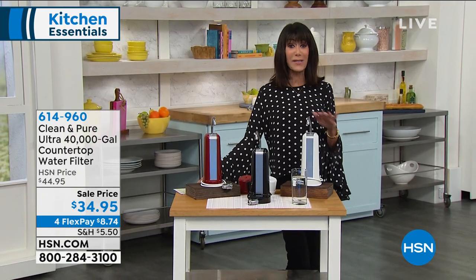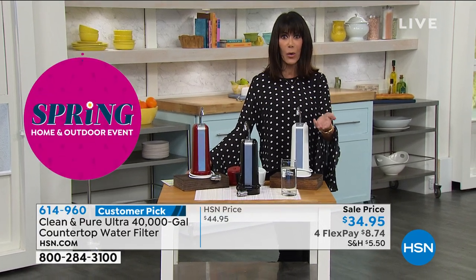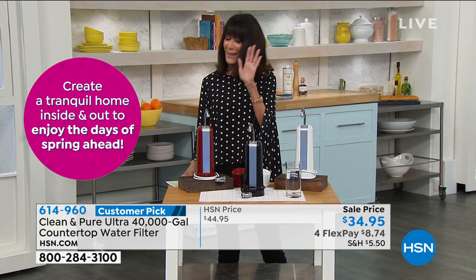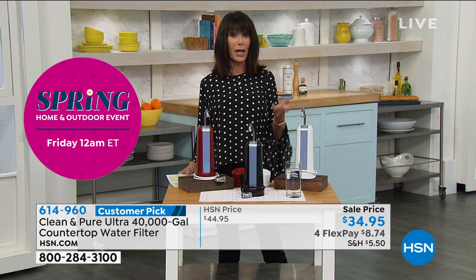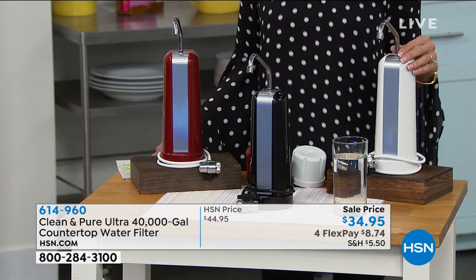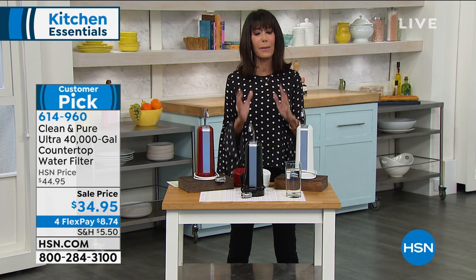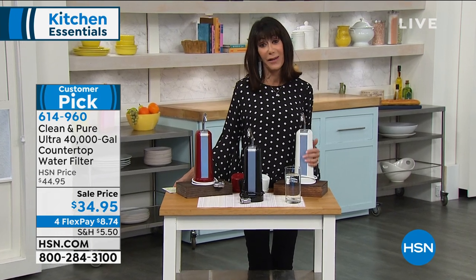This is hands down one of the best values ever. On sale from $44.95, today $34.95. Your choice of color — red, black, or white — easy, easy installation, available on FlexPay with four payments of $8.74. No more maintenance fee, no more dragging the water, and the best tasting water. We all know water is life, but when your water doesn't taste good, you're not going to drink it. My pleasure to welcome Mr. Bob Secosta.